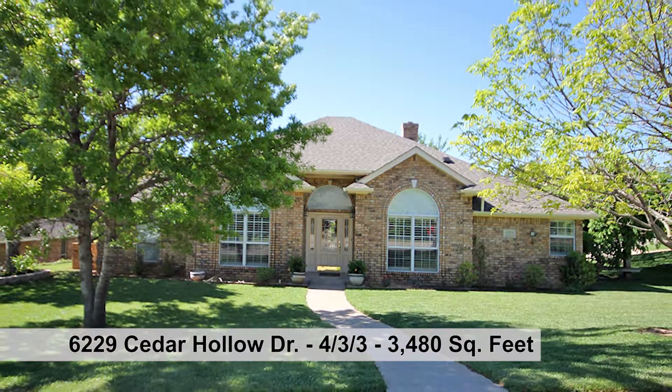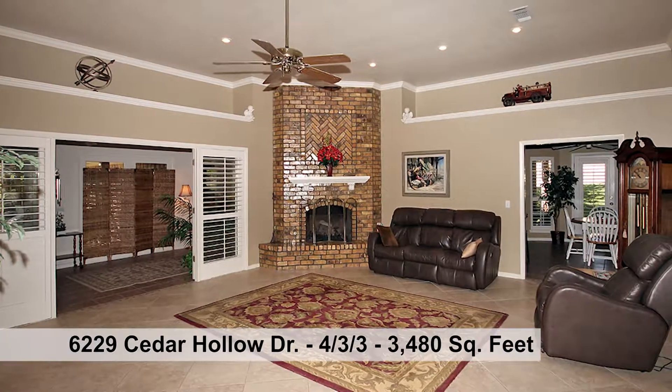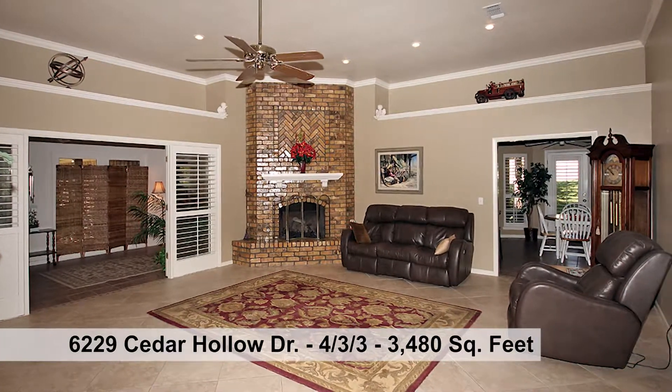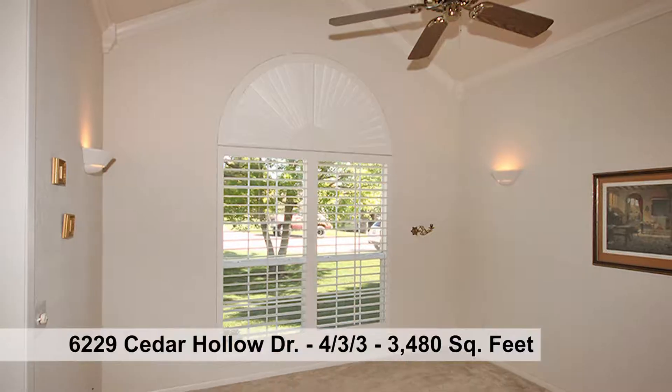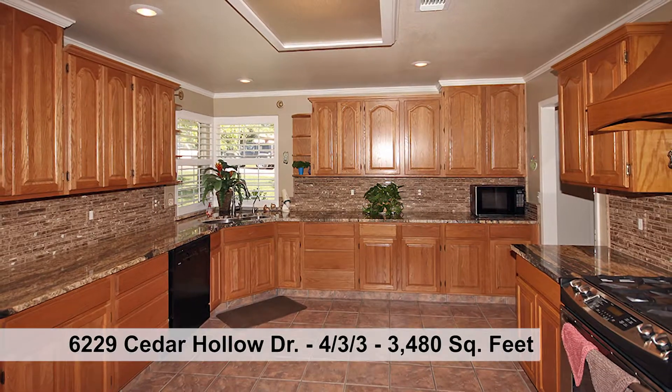Incredible in Westcliff with a true and separate mother-in-law quarters. The family room features a grand space for large family gatherings and a wood-burning fireplace, just off the formal living, formal dining, and easy access to an exquisite kitchen.